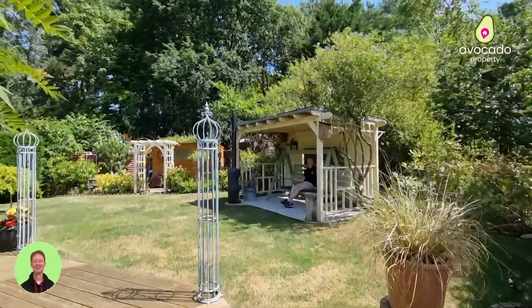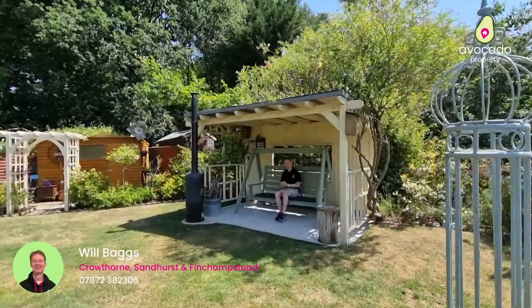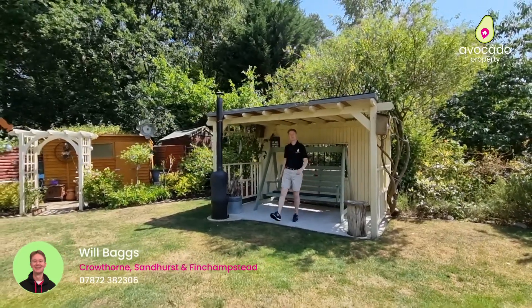Thank you so much for watching the tour. I really hope you like what you've seen — as you can see, gardens really do not get much better than this. If you think this could be your next family home, please do give me a ring. I'm Will from Avocado Property.